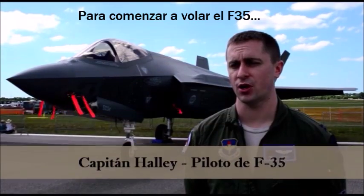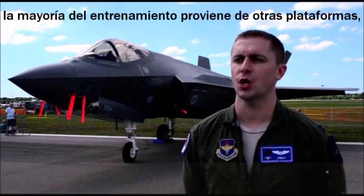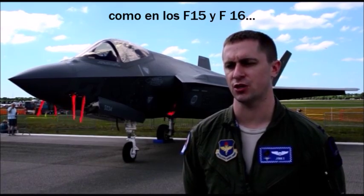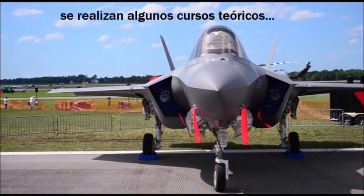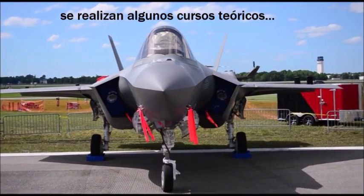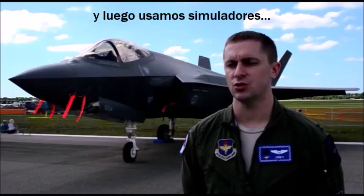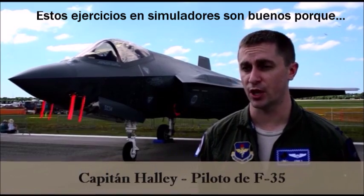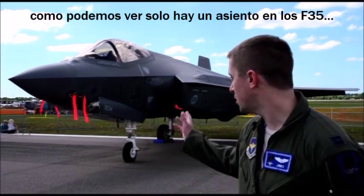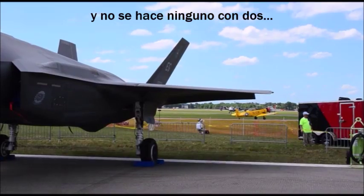To get started on the F-35, most of the guys we're training right now come from other platforms like the F-15 or the F-16. They get selected to the F-35, come in, and do a couple months of academics. They also do simulators during that time, learning how to fly the jet in the simulator, because as you can see there's only one seat in the F-35 and they don't make any two-seat versions.